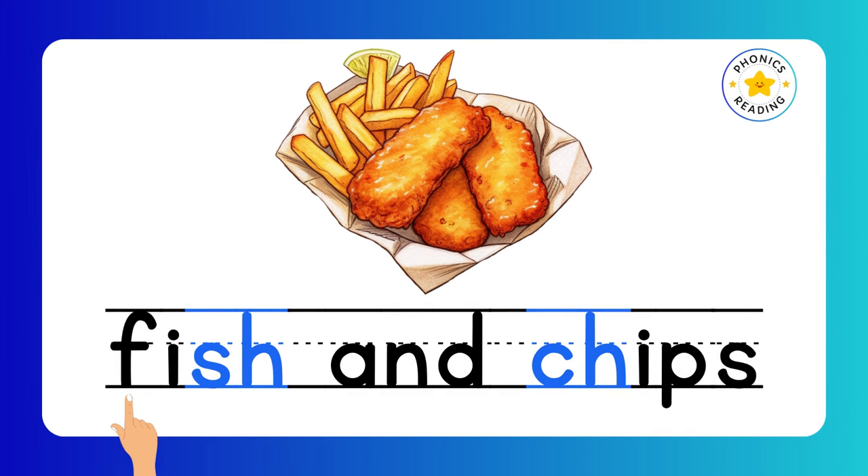Fish. And. Chips. Fish and chips. Can you identify the digraphs? SH is a digraph, and CH is also a digraph. Very good.